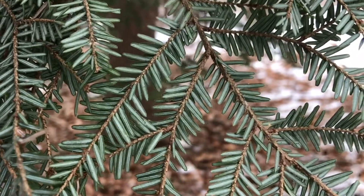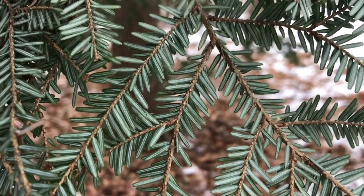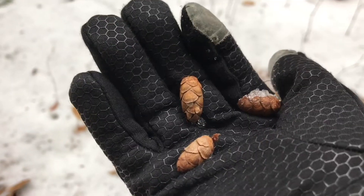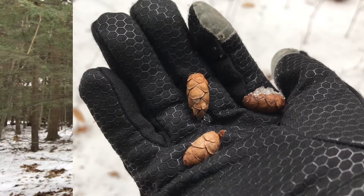Hemlocks can be identified by their short, flat, soft needles that have two white lines on the lower surface, along with having cute little miniature cones. Unfortunately, the hemlock's widespread distribution has made it particularly vulnerable to this week's alien invader, the hemlock woolly adelgid or HWA.